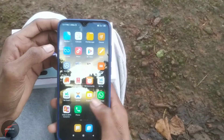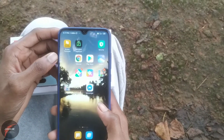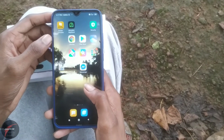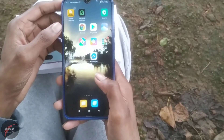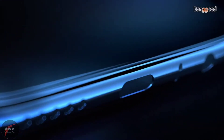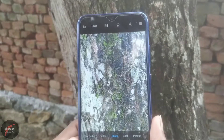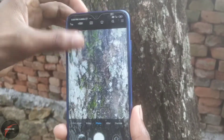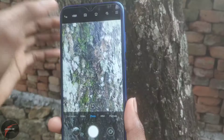The first feature is Gorilla Glass 5. The display is 6.3 inches. The Snapdragon is 60x. The Android version is Android 9 Pie. The main camera is 64MP with a 24mm wide camera, 8MP, 13MP ultra-wide camera, 2MP macro lens, and 2MP depth sensor.